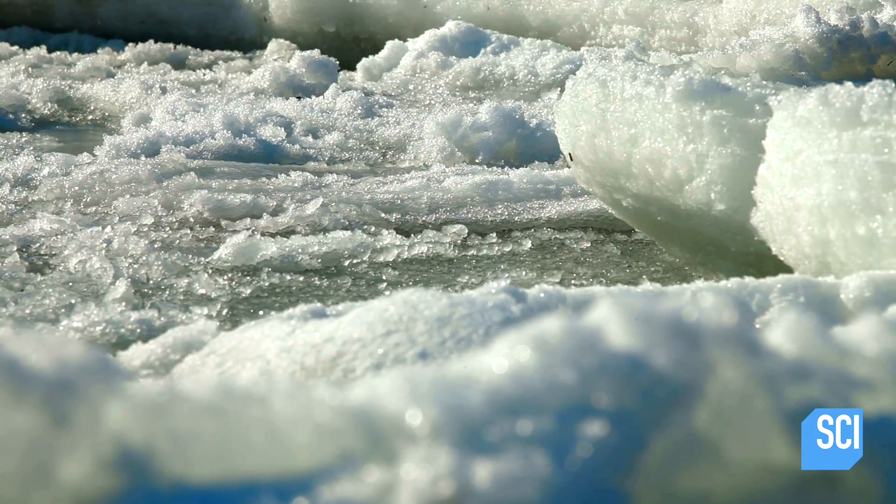I'm kind of blown away that it's sea ice, actually. I've never seen sea ice scour seagrass beds like that. So this is a really unusual find.